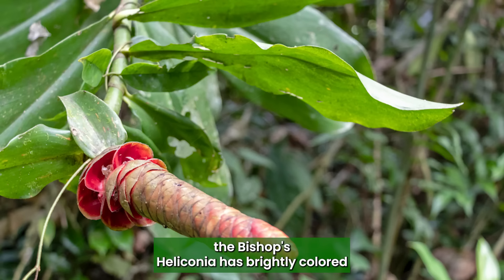Bishop's Heliconia: The Bishop's Heliconia has brightly colored bracts resembling bird feathers, which also make it look like a penis.